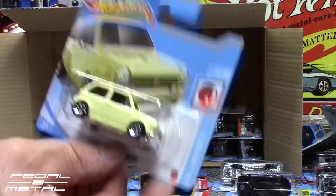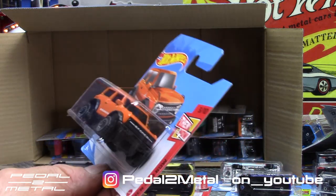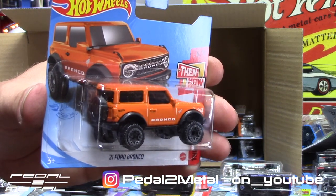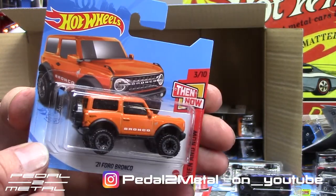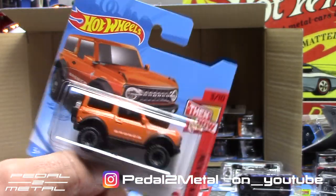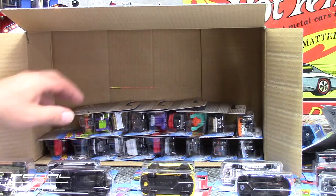I think we're all going to start getting spoiled — they've been doing such a great job. Here's the 2021 Ford Bronco in a new recolor orange in the Then and Now series. I have it in the blue in the long card but I'm not sure if I have the orange. That vehicle is going to be absolutely incredible when the full version comes out — there are a lot of sport versions running around my neighborhood but they're cheesy compared to the top-dog one.